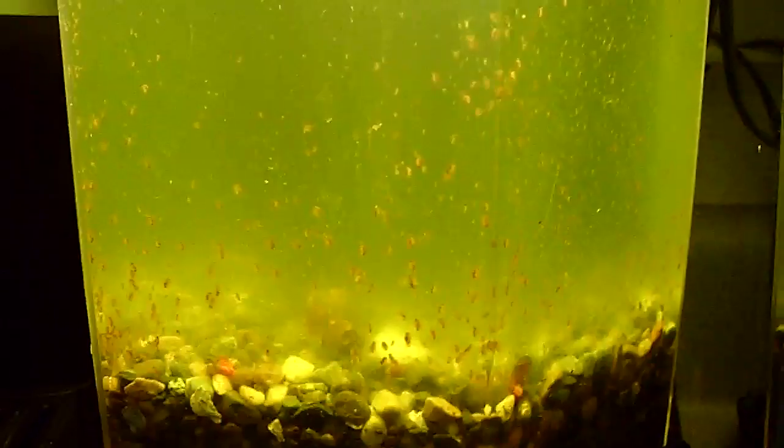I don't know if you guys can see it, but look at the little teeny tiny babies. They just gave birth, each female, and exploded more and more babies. So I have thousands and thousands of these little guys.